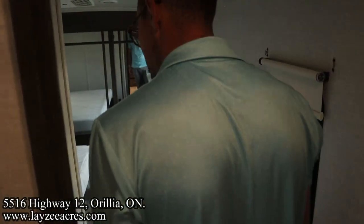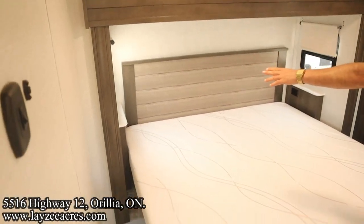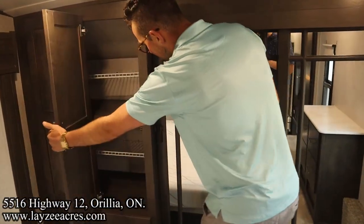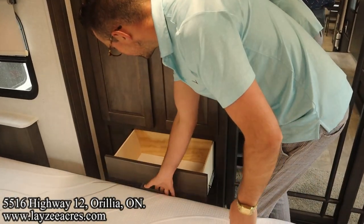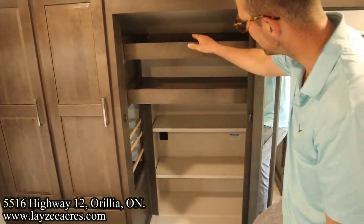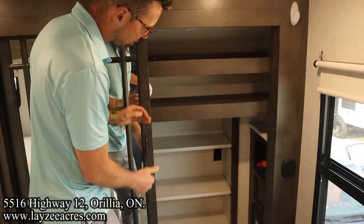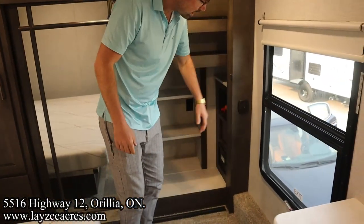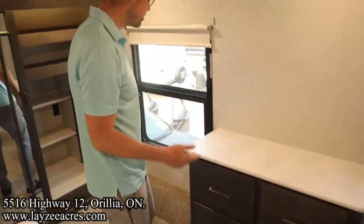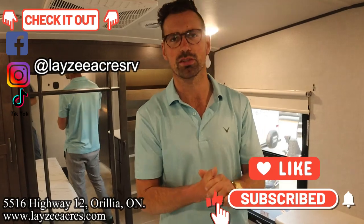Into the bedroom — king-size bed out in the slide, bedside tables with lights and receptacles on both sides. There's a great-looking closet here, cupboards, and soft-close drawers down below. Closet at the front with shelves and a little bonus space. Laundry prep in through there, a seamless counter on the dresser with more soft-close drawers, and a couple of windows. That's the video!